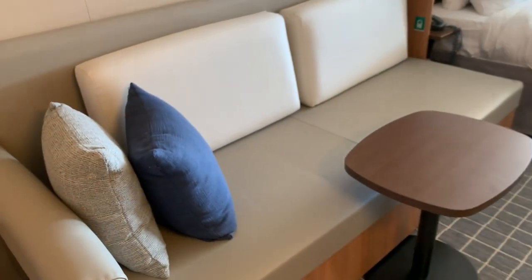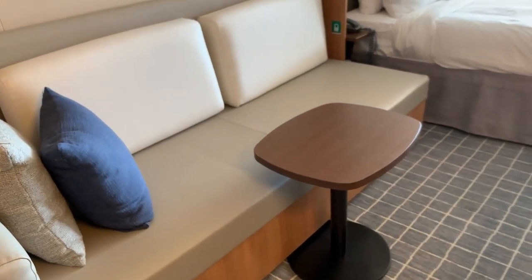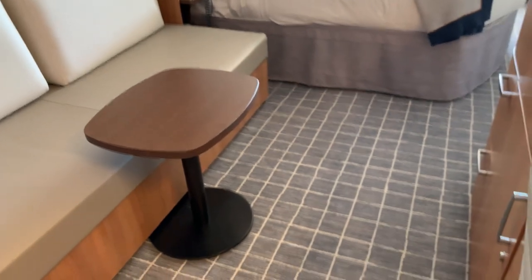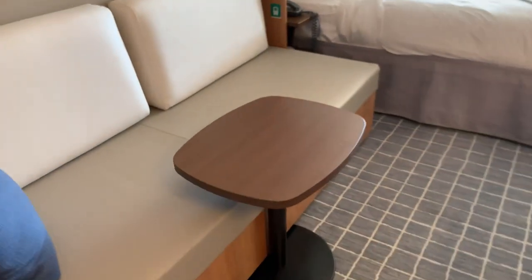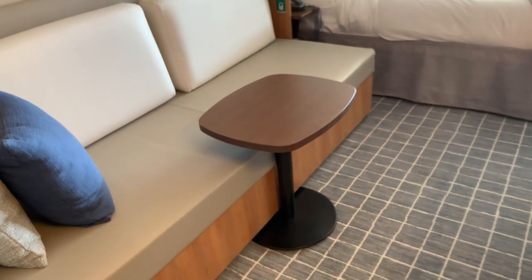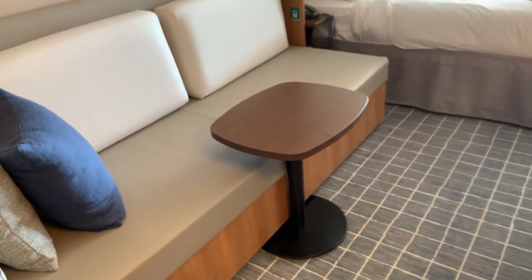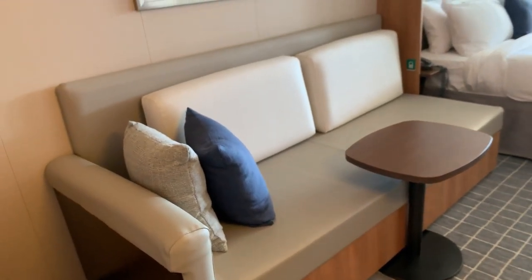Just next to the closet is the sofa — it's a nice size sofa. They already put the table where I would put it. Normally the table is kind of in the middle of the floor, but I always make sure I tuck the table all the way under the couch — it really gives you a lot of space and you still have full use of the table. The couch, believe it or not, is very comfortable and a very nice size.